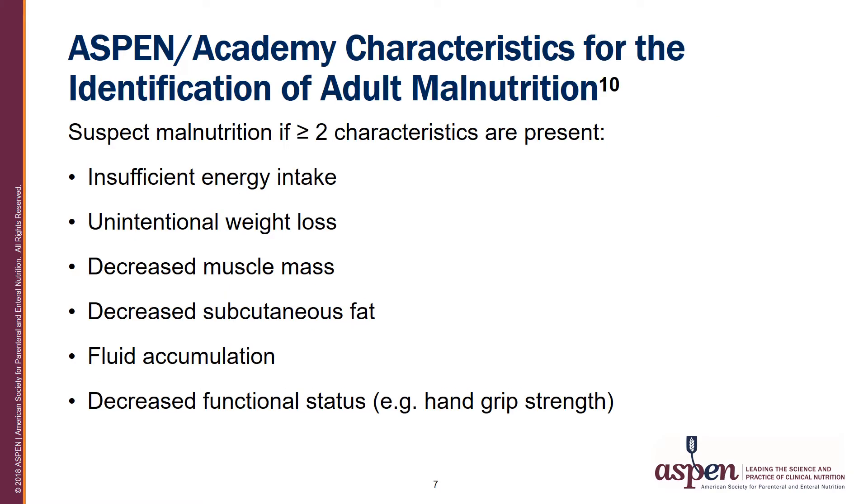ASPEN and the Academy of Nutrition and Dietetics developed characteristics for the identification of malnutrition. Malnutrition is suspected if there are two or more characteristics. These include insufficient energy intake, unintentional weight loss, decreased muscle mass, decreased subcutaneous fat, fluid accumulation, and decreased functional status, often seen with hand grip strength.